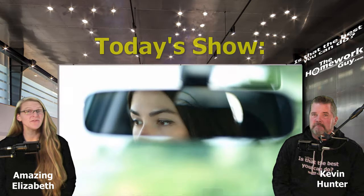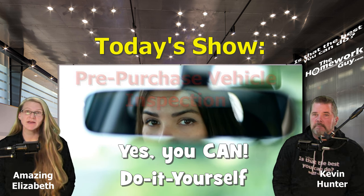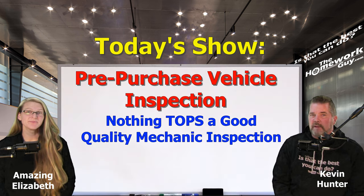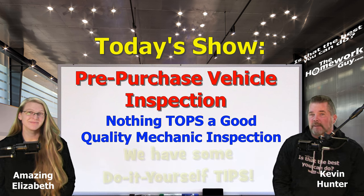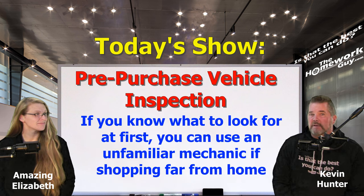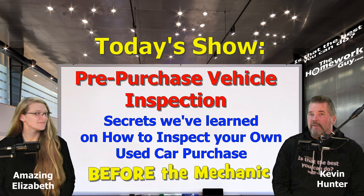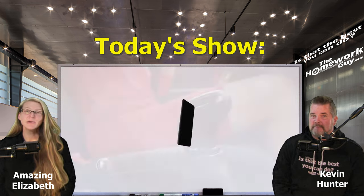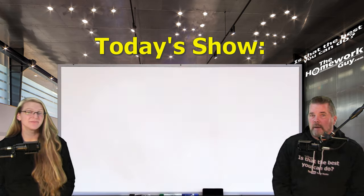Today we're diving headfirst into one of the most important aspects of buying used cars — something you can get started on yourself before you involve a mechanic. We're talking about a pre-purchase vehicle inspection. We've always believed in getting a used car inspected by a good mechanic, but we've picked up great tips you can use yourself even if you're not mechanically inclined. Today we'll reveal the secrets we've learned about spotting hidden problems so you know to avoid a car before you get a mechanic involved. Don't forget to hit that subscribe button and ring the notification bell.